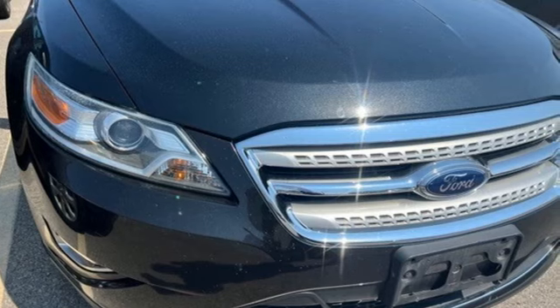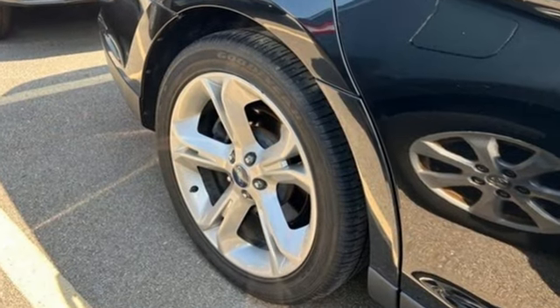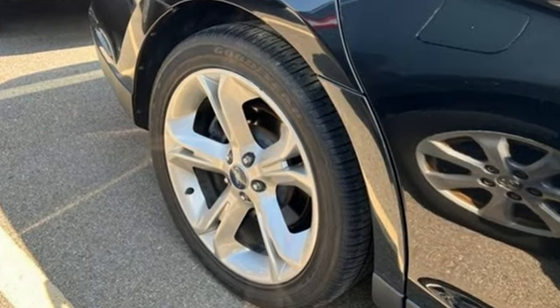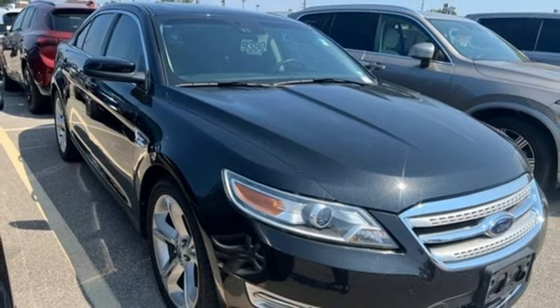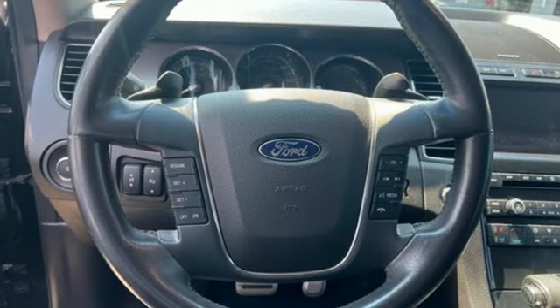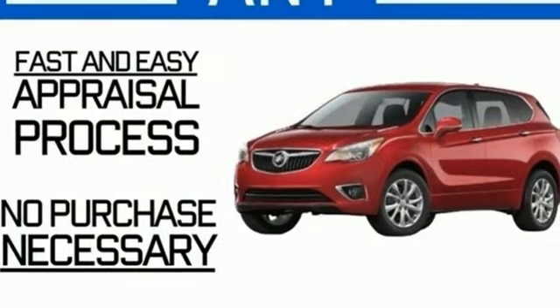Wireless audio streaming, doors and push-button start proximity key, dual-zone climate control, auto-dimming rearview mirror, Bluetooth, driver memory seats, EcoBoost engine, aluminum wheels, four-wheel drive, and memory exterior door mirror settings.